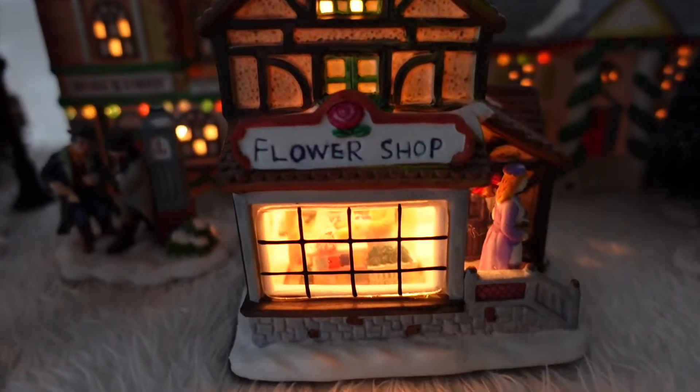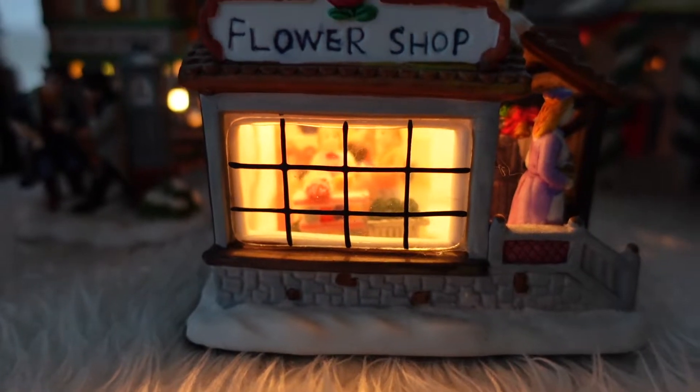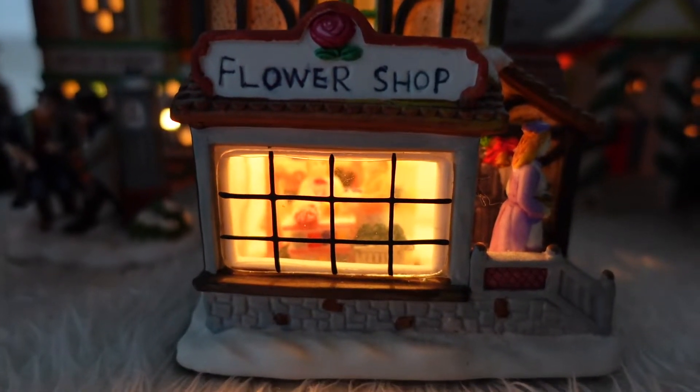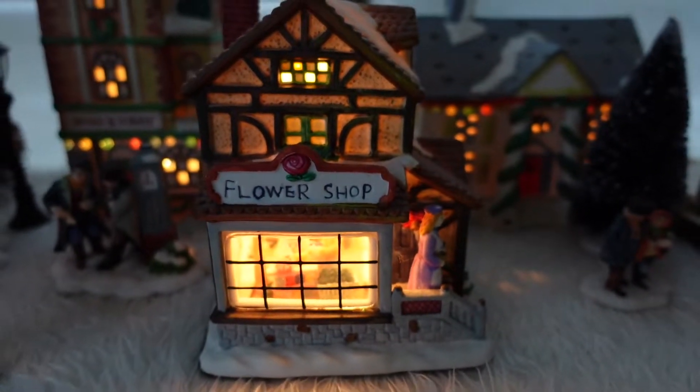This flower shop is newer, so there is a see-through window and you can see inside. There's a florist making flower arrangements and there's a little woman walking out of the store.